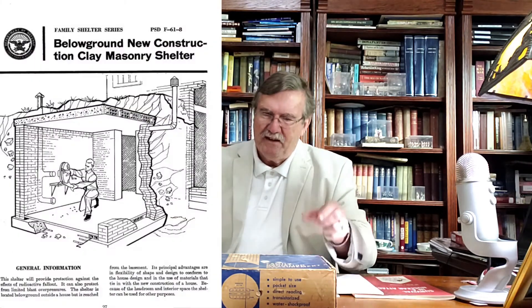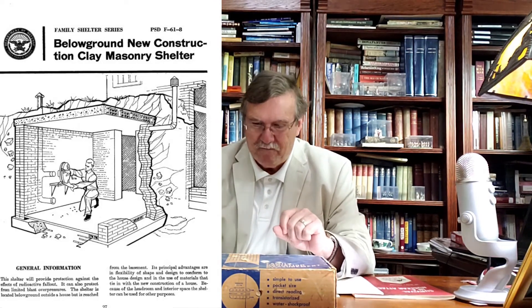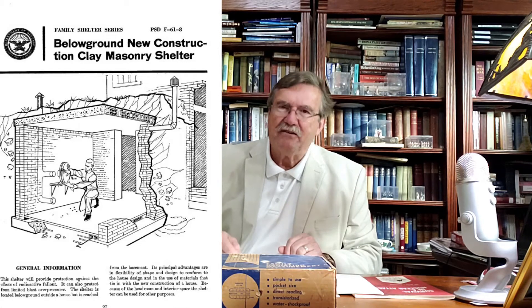Then there's the piece de résistance — the below-ground new construction clay masonry shelter. Not as good as the one in the parsonage, but excellent: you're underground, you've got brick, concrete, and ventilation. You can go in and out of the house. Notice the entrance is staggered so if you have radiation leaking in from that area you can block it off. That's the most expensive one — they believe it would cost about $2,500 to $3,000, and this is in the late '50s and early '60s. Most people would probably just go downstairs to their basement and hope.